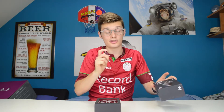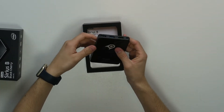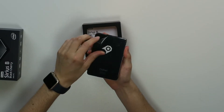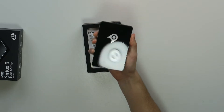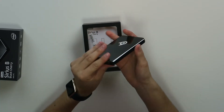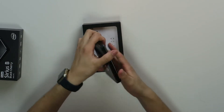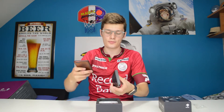By the way, Ockel is also producing the Sirius A which has a screen and is on Indiegogo on pre-release — I hope I can check that one out as well because I think it's going to be pretty cool. But this is the Sirius B Black Cherry; it's very shiny, it looks good, and it's well built.